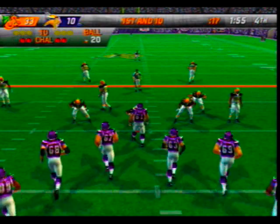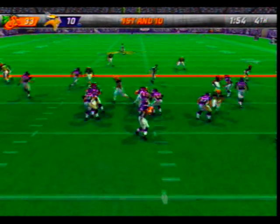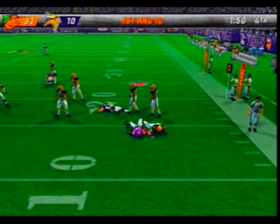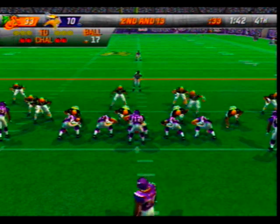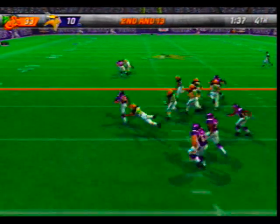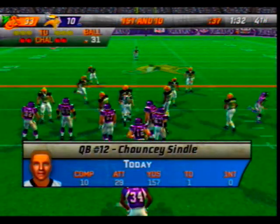First and ten, ball on the 20-yard line. Lone setback — pressure coming, gets the pass off. Hendrickson stops the play in the backfield — the offense is going to hurry things up here. Gets rid of it — short completion, hitting his wide receiver to the left. Washington is there for the tackle at the 31 and they're going without a huddle.